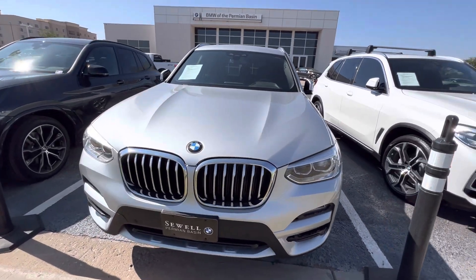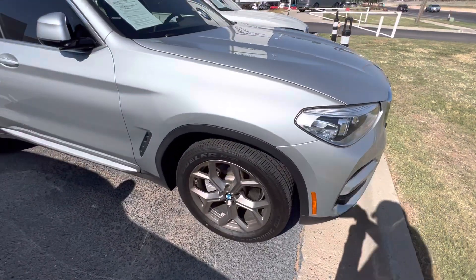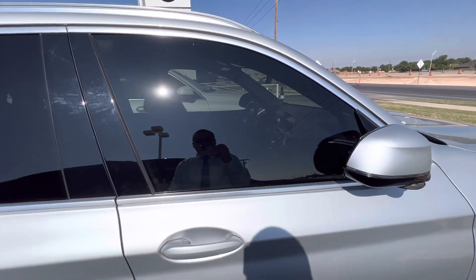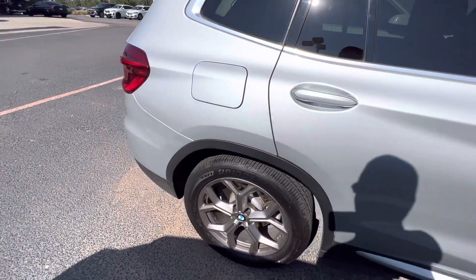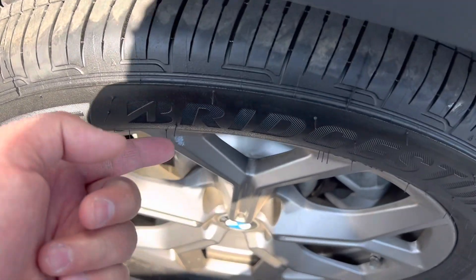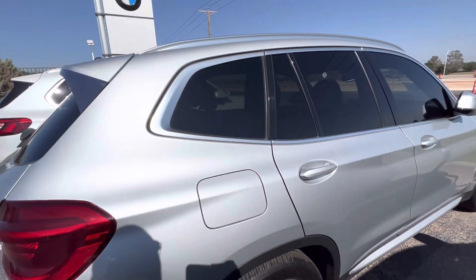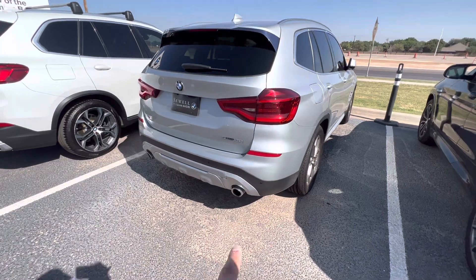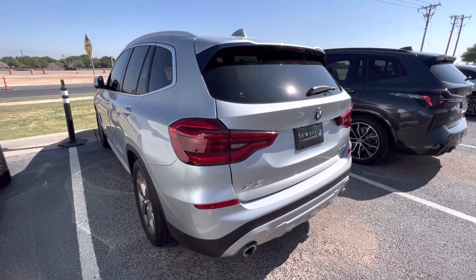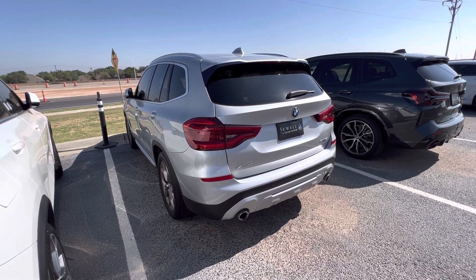We'll get this washed and detailed inside and out — we want you to have a nice clean BMW. It's already tinted and in really good condition. Looks like we just put these wheels on; you can see the new tires. Parking sensors in the front and the rear so you don't bump into anything. This is Alan Tran with Sewell BMW of the Permian Basin. Thank you for watching — my office landline is 432-522-5946.